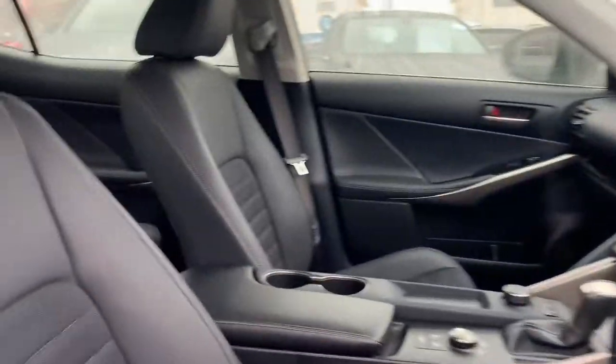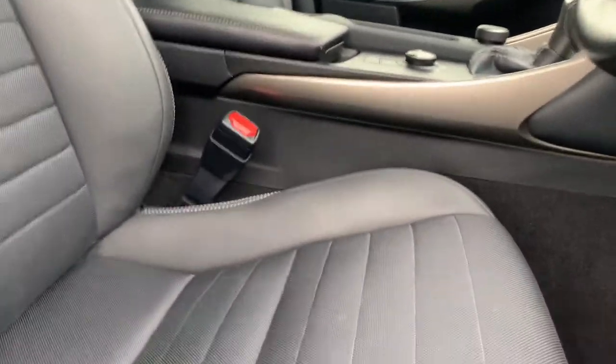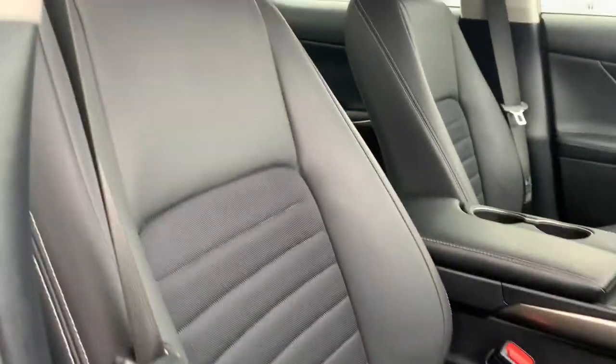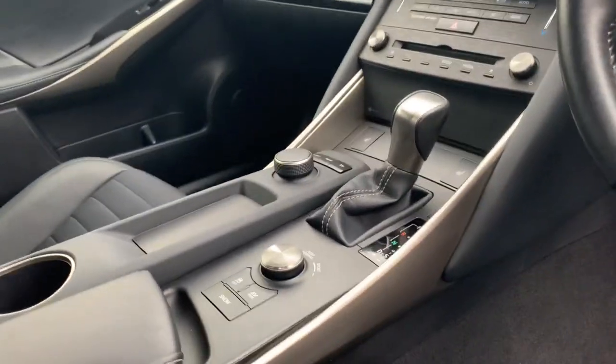Moving to the front interior, you've got the same situation with the seats — half leather, half cloth — with a nice patterning and some white stitching down the sides. They are very comfortable seats to sit in and give you a very good driving position.